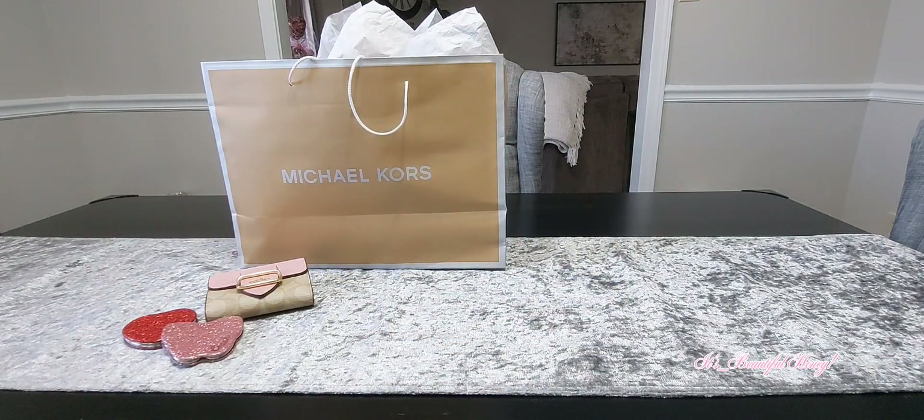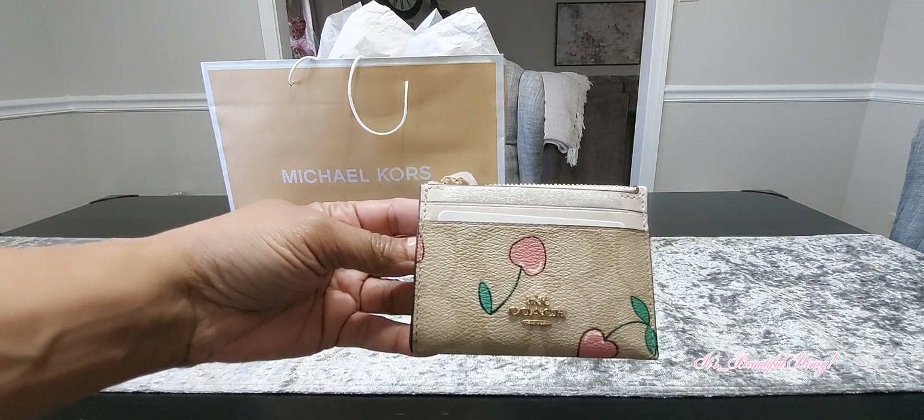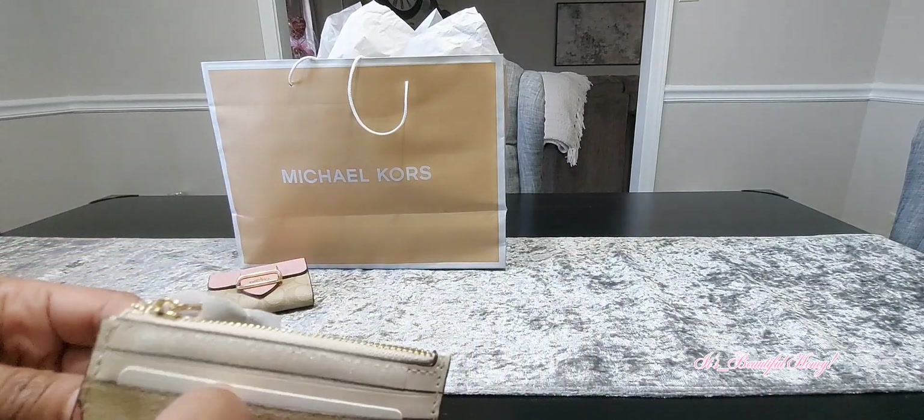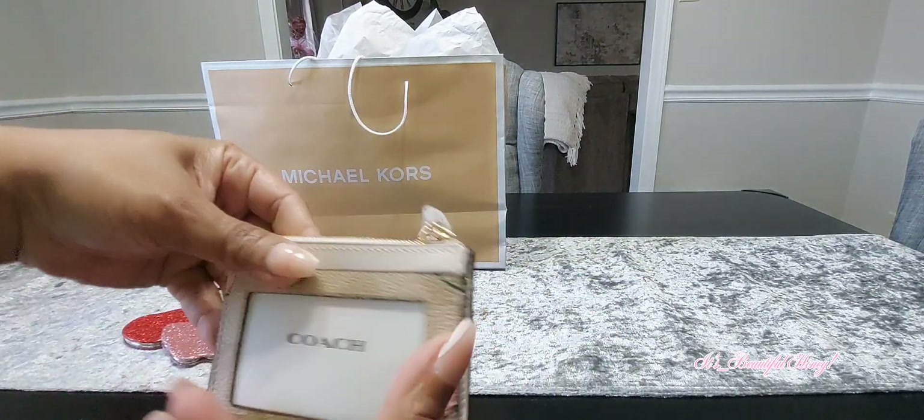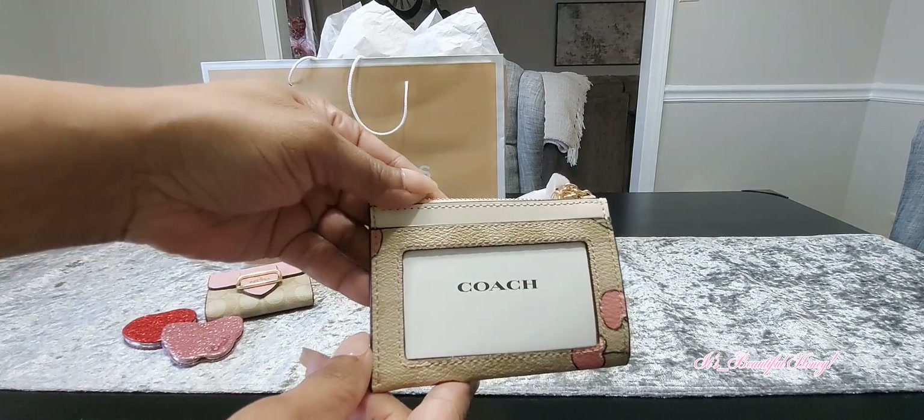Also in the new heart collection, I did grab a couple of pieces from their small items. I was able to grab the little card case. Here you have two card slots on the front, the zip compartment on the top, and your ID window on the back.